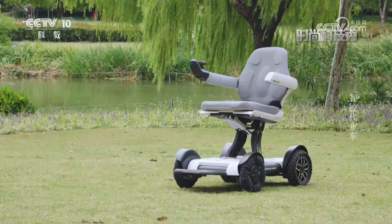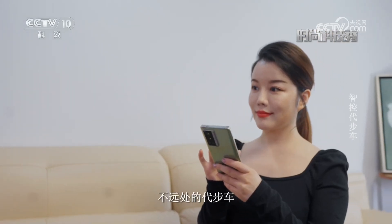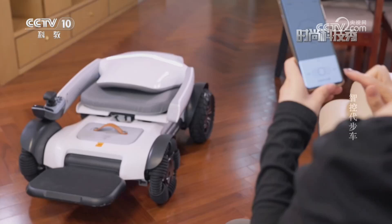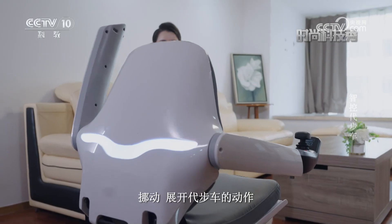这是一款可以帮助人们舒适出行的制控代步车。将手机与代步车连接成功后，用户就可以轻松操控不远处的代步车来到自己身旁，一键展开，省去了人为寻找、挪动、展开代步车的动作。